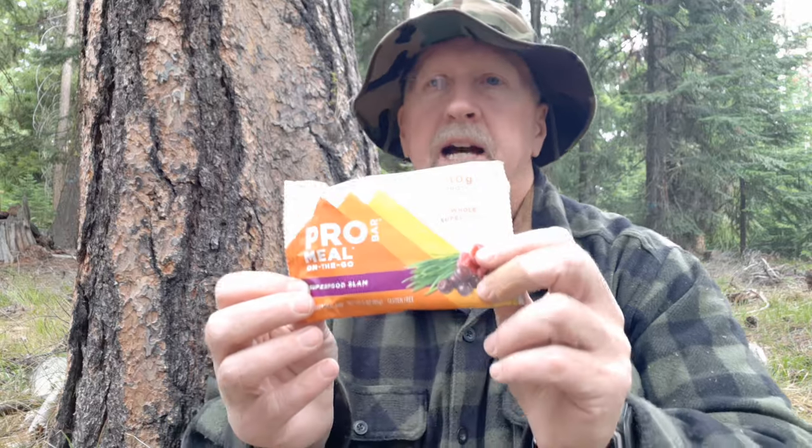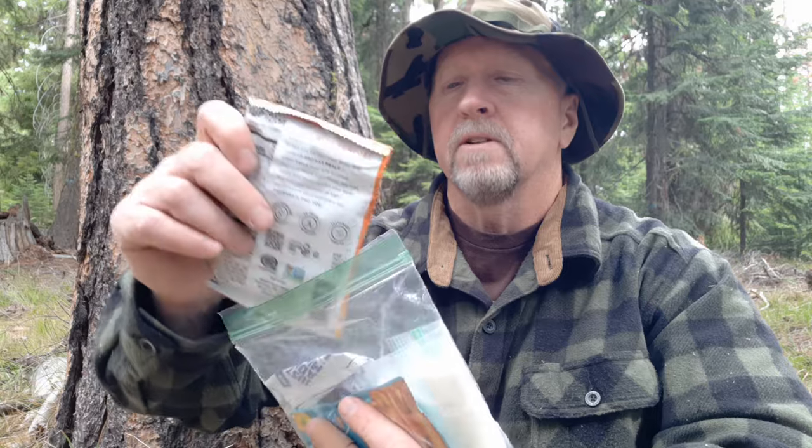Pro Meal Bars. I buy these by the case on Amazon — a whole box of a variety pack of flavors. This particular one is Superfood Slam. I've got another one here — peanut butter chocolate chip: 11 grams of protein, 400 calories in that particular one. So add that to our total. We had 21 grams of protein, plus another 11, so we're up to 32 grams of protein, and we're up to 630 calories.